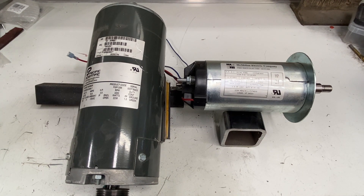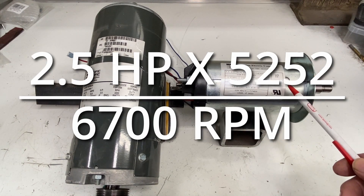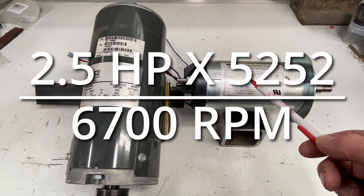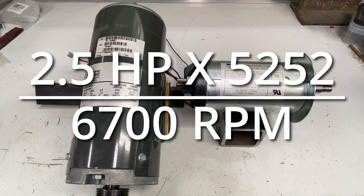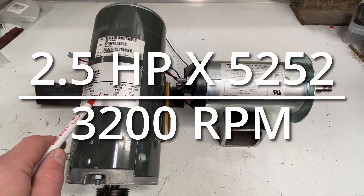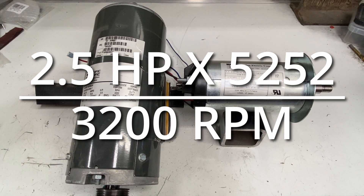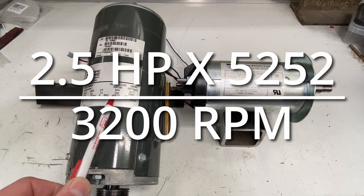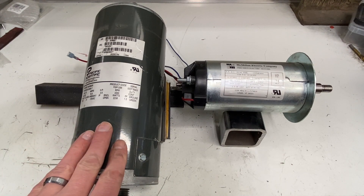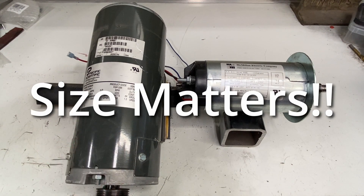So if we know that horsepower is a calculation of torque and RPM, and if we have horsepower and RPM, we can work backwards to get torque. Take 2.5, multiply it by 5252, then divide by the RPMs — you get about 1.95 foot-pounds of torque. Conversely, on the other motor, take 2.5, multiply by 5252, and divide by its RPMs of 3200 — you get 4.1 foot-pounds of torque. That means this motor produces twice the torque of the other one.